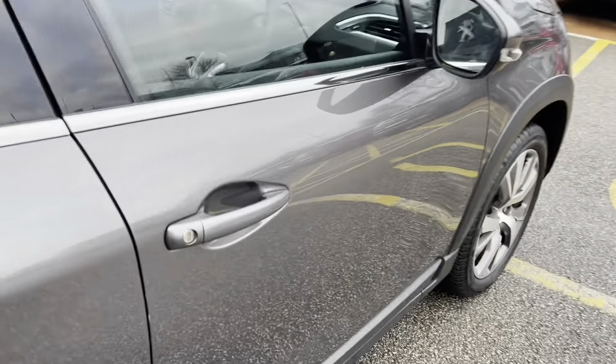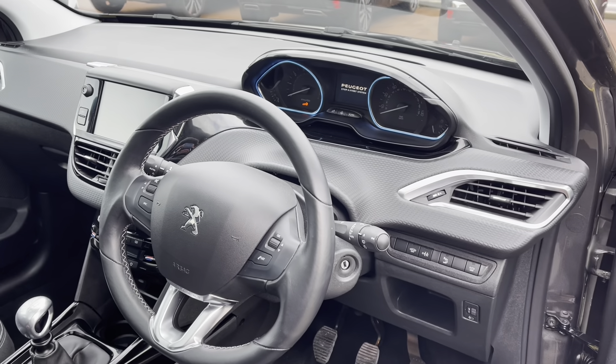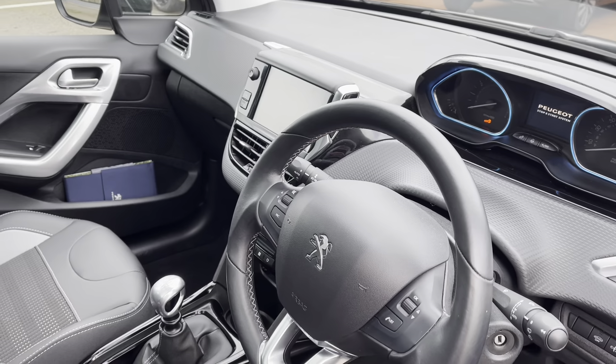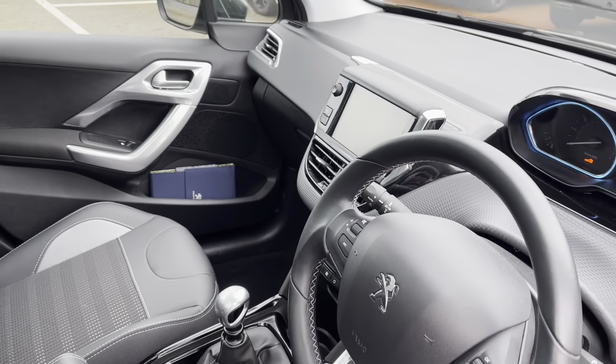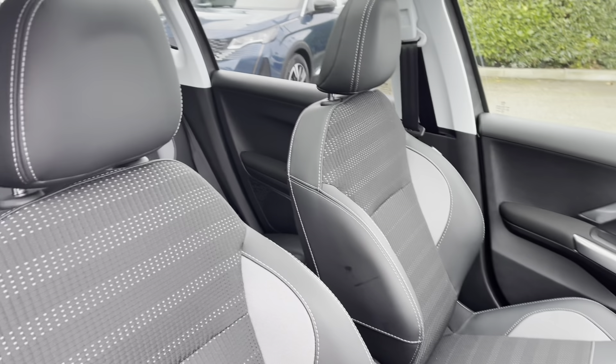This car has 109 brake horsepower and can reach 0 to 60 in just 9.8 seconds. Heading into the driver's seat, we will see the black leather steering wheel with white stitching, the Peugeot i-Cockpit, and the seven-inch capacitive touchscreen. We also have the gloss black and chrome detailing around the dash and center console that completes the interior look.